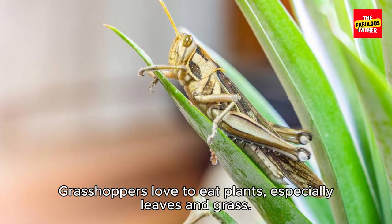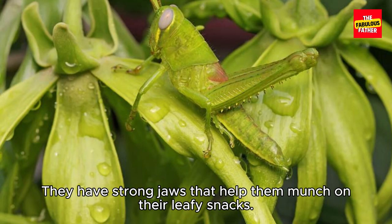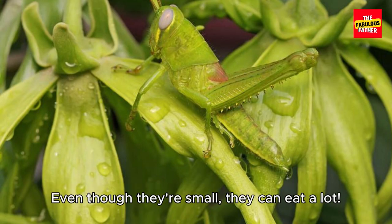Grasshoppers love to eat plants, especially leaves and grass. They have strong jaws that help them munch on their leafy snacks. Even though they're small, they can eat a lot.